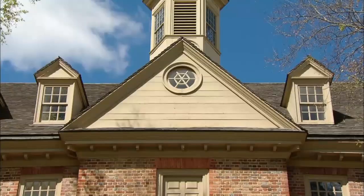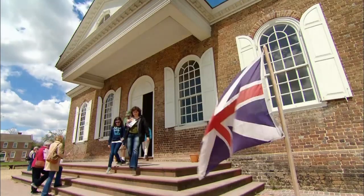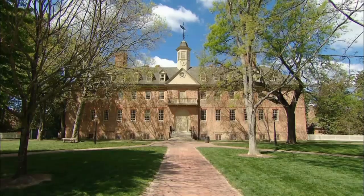This was, after all, Georgian architecture — a style imported from Britain and named for its kings. Even the name, Georgian architecture, was horrible. Jefferson hated kings, and the Declaration of Independence is essentially his Dear John letter to George III.